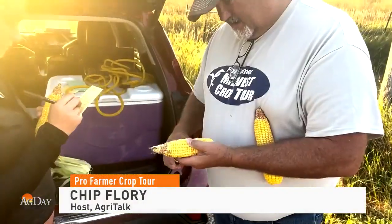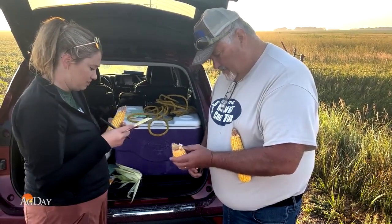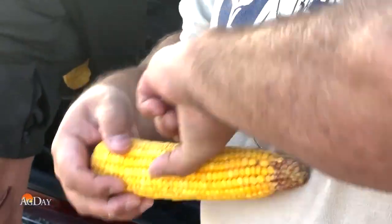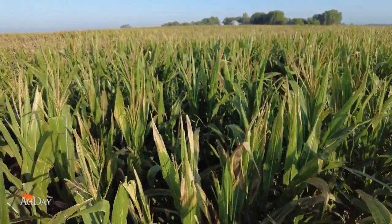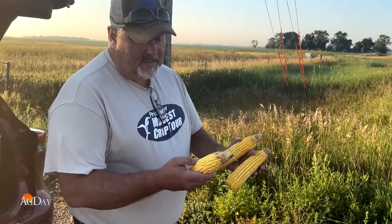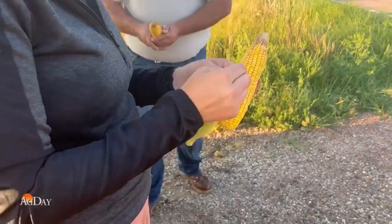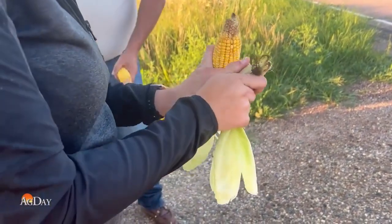This corn crop has felt a lot of stress from day one. Chip Flory has been on the Pro Farmer Crop Tour for 30 years. When you come up here and get into an area where the planting date wasn't anything spectacular — it was a little bit late — and we've got corn that is denting, it means that it's been pushed. This year, southeast South Dakota shows a corn crop that struggled from the start.